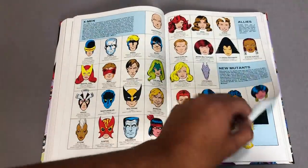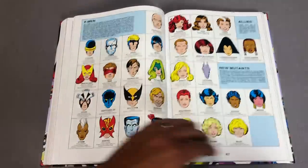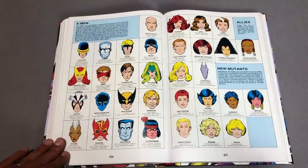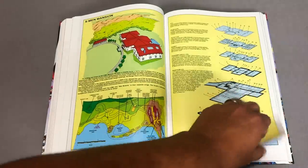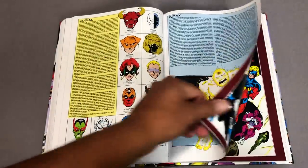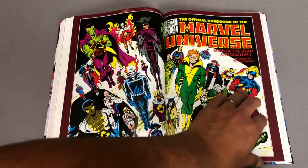That looks like a Paul Smith. Rogue — funny how she stood out to me. These are all the X-Men at the time, and the New Mutants, and then the Allies. Rogue not even considered an X-Man at the time — interesting. Lilandra, Stevie Hunter, the X-Mansion, Zodiac. Oh yeah, this is where it becomes fun — this is the stuff I looked at as a kid. I was a morbid little dude.